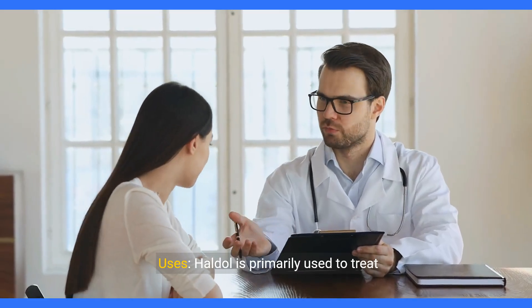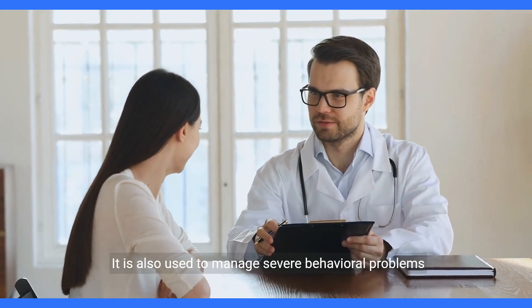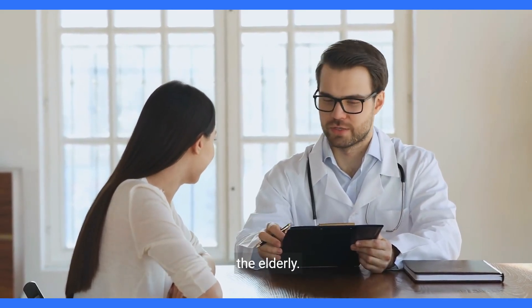Haldol is primarily used to treat schizophrenia and other psychotic disorders, including acute psychosis and delirium. It is also used to manage severe behavioral problems in patients with Tourette syndrome and agitation in the elderly.